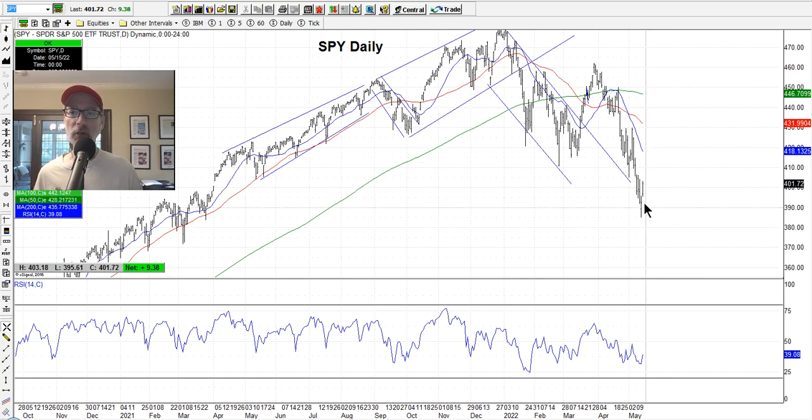We've really sold off pretty good. This is where we were back in March of 2021, so we've lost about 14 months of gains in a very short period of time — about 14 months worth of gains just evaporated. So there is value out there. The smart money needs to come in.